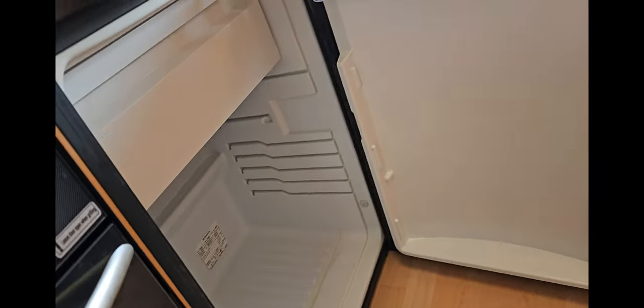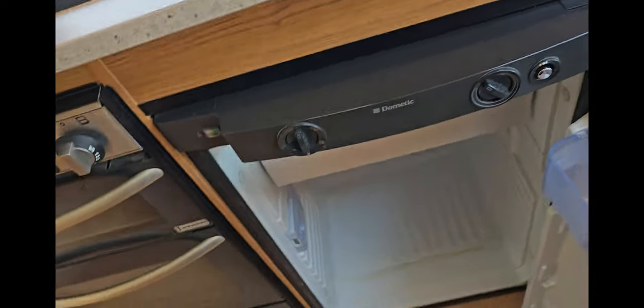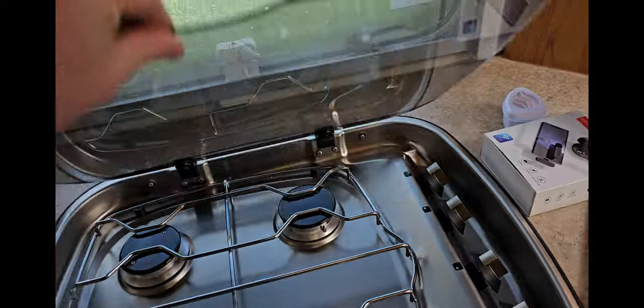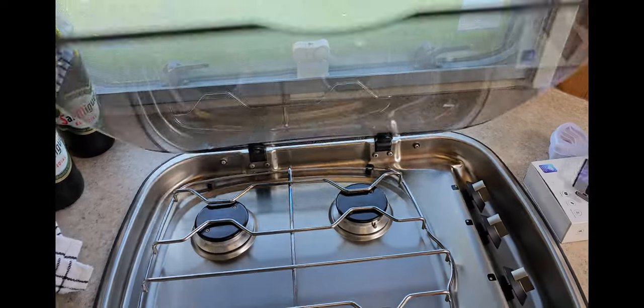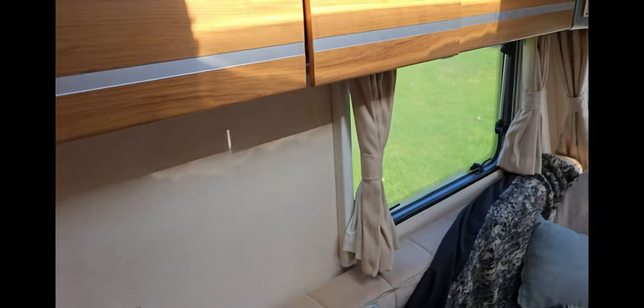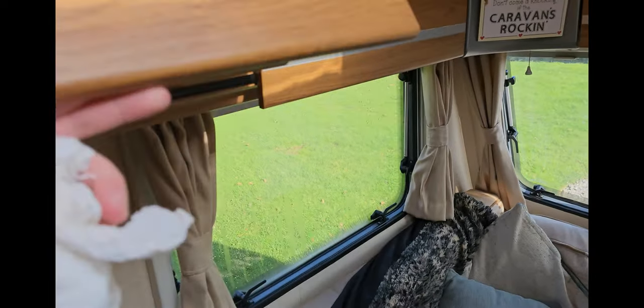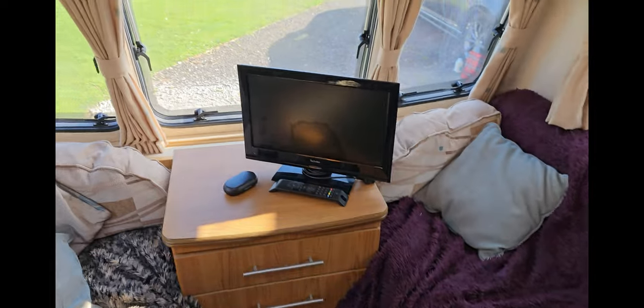This is the fridge — just cleaned that out, that was all mouldy. Like they say, you should leave it open when the caravan's not in use — air it out. Four burner hob, not too bad. Microwave. Loads of storage. Kettle. Saucepans. Frying pan. TV — got to have a TV.